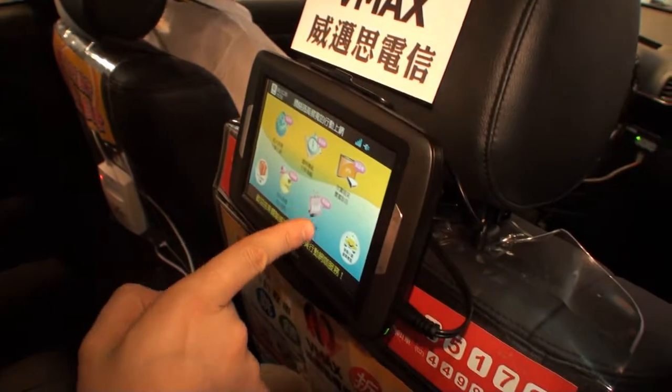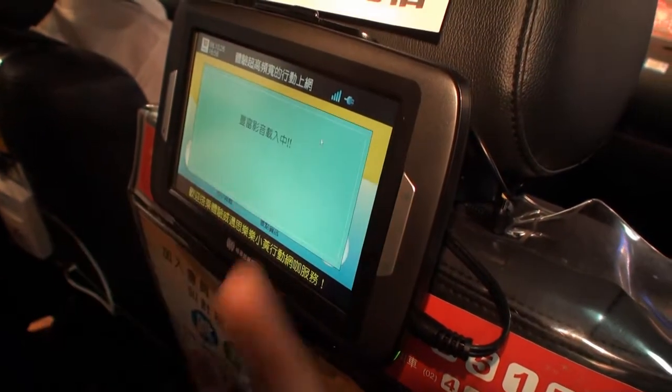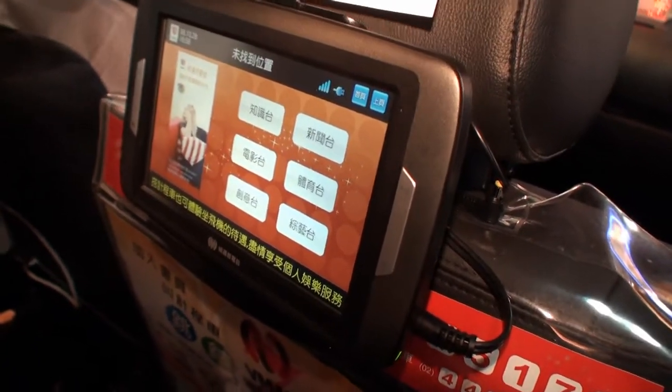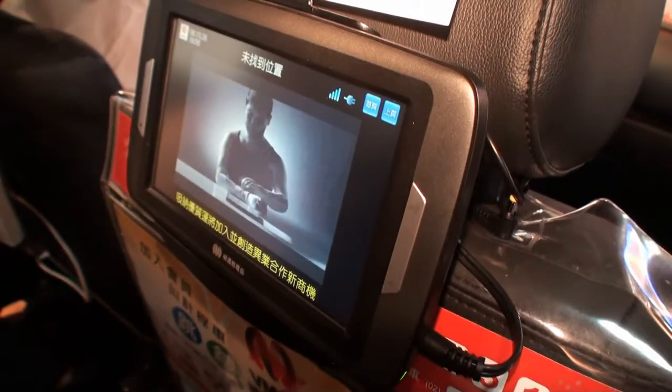It's also going to show — when you're not touching the screen — it starts a movie. As you can see, it's IPTV. Sasha mentioned you can watch a movie or some TV in the taxi.